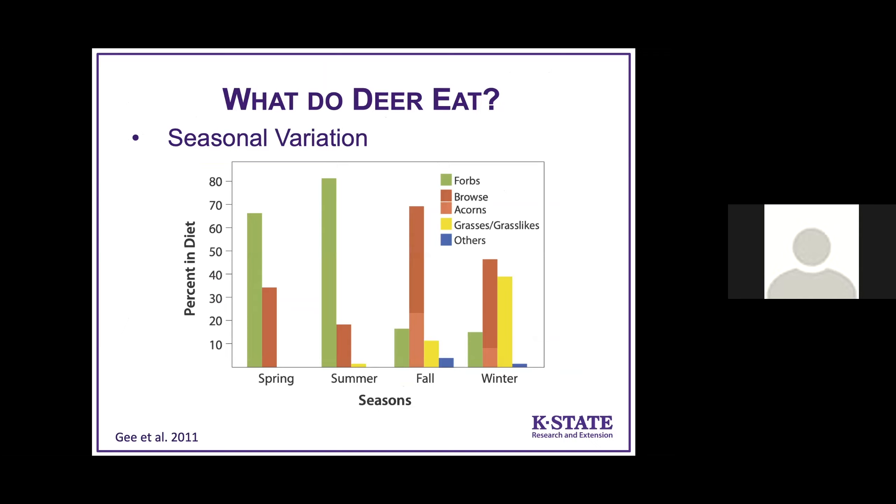What's the seasonal variation in what deer eat? Forbs, shown in green, are the main thing they select in spring and summer when available. Forbs are high in protein and high in energy, so they're very important during the late gestation and lactation period for does and also during the antler growth period.